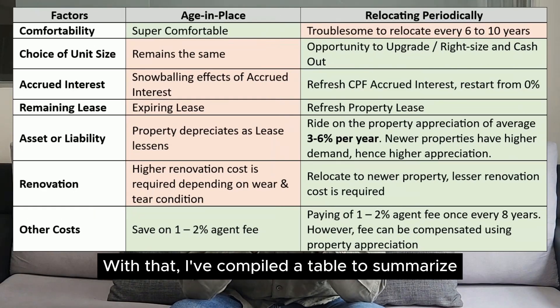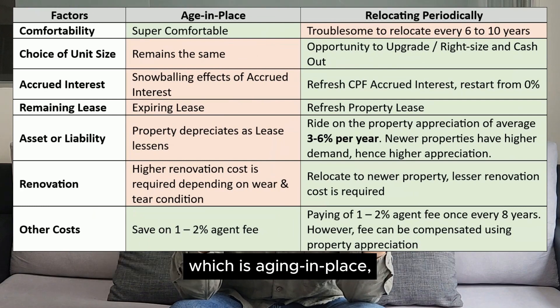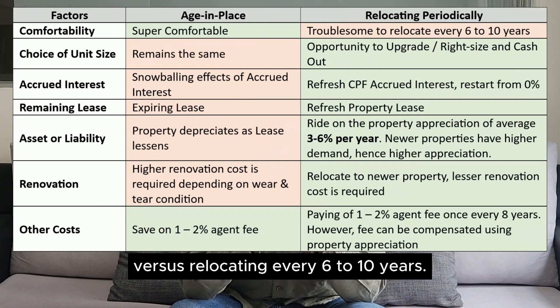I've compiled a table to summarize the difference between staying in one place — which is aging in place — versus relocating every 6 to 10 years. Do pause the video if you need more time.